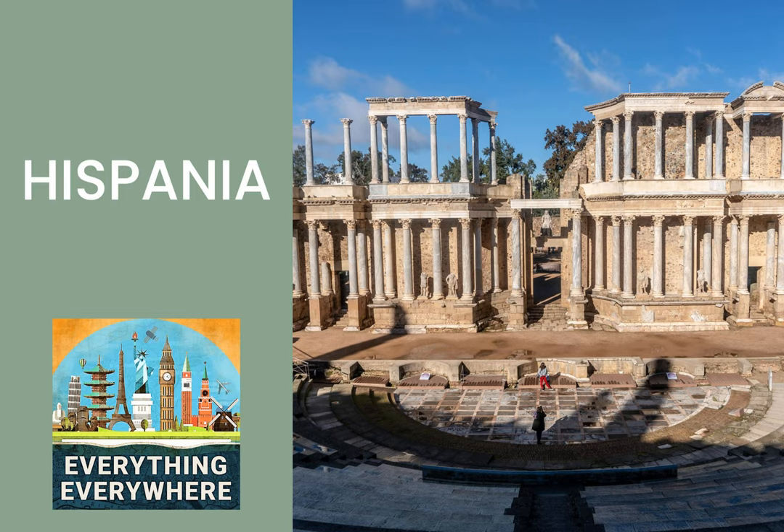Likewise, other major cities in Spain such as Barcelona, Seville, Pamplona, Córdoba, and Valencia all had their start as Roman colonies. The capital of Hispania and the oldest Roman city was Tarraco, or what is today Tarragona, which lies just down the coast from Barcelona. Over time, as Hispania grew in importance, the people of Hispania assumed important roles in the empire. There were senators from Hispania pretty early on, and eventually there were several emperors from Hispania as well. Trajan, Hadrian, and Theodosius were all born in Hispania.